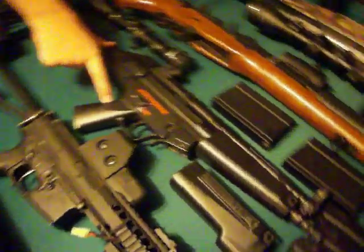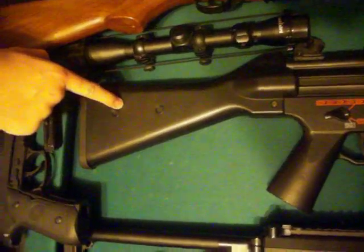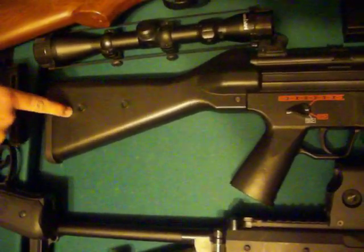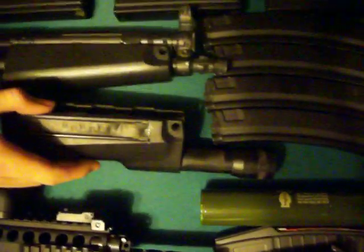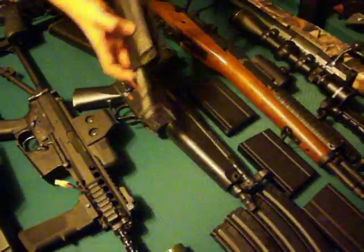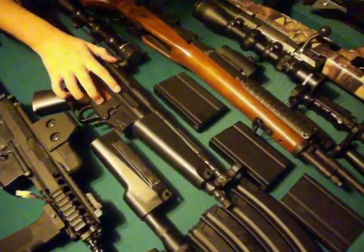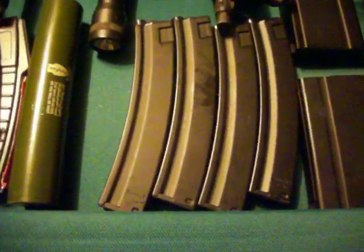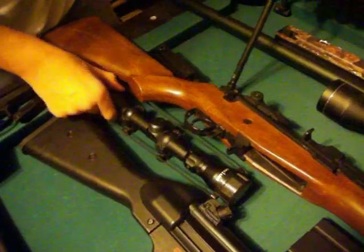Our next gun is a Mod 5A4 — this is the full stock. We also have a retractable stock, but it's not here today because we loaned it out to a friend. We have two front hand guards: this one includes a working flashlight, which is pretty cool, and this is a regular one from an old Mod 5 from Echo One. We have four magazines — we had about 20 at one point. This is just a 3x9x30 scope, nothing too special.